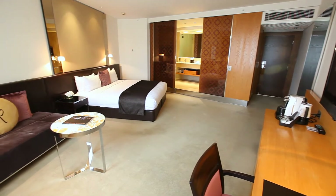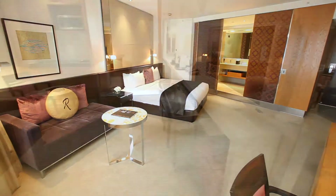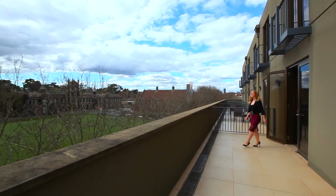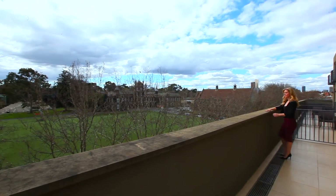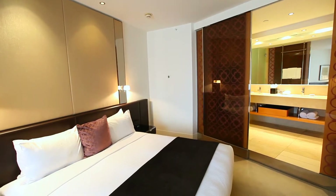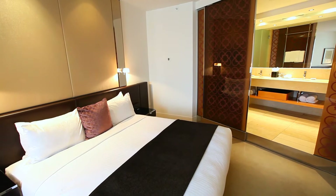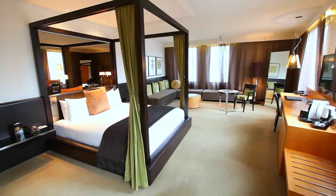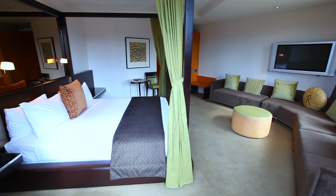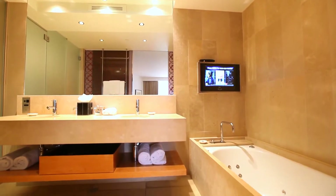Guests can choose from a variety of stylish rooms and suites, each with stunning views of the Melbourne city skyline or the swaying trees of St Kilda Road. Accommodation consists of the standard room, which has all the modern luxuries necessary for an indulgent stay. For those wishing to experience the pinnacle of comfort, the Royal Suite provides the ultimate in five-star accommodation luxuries.